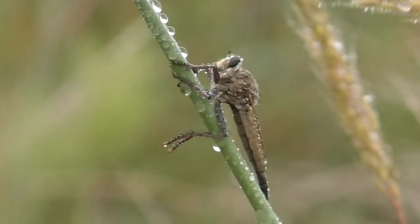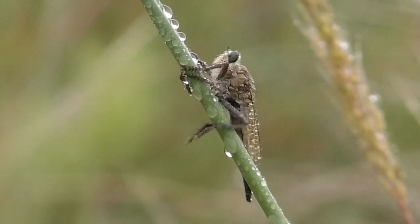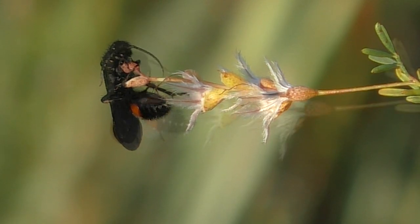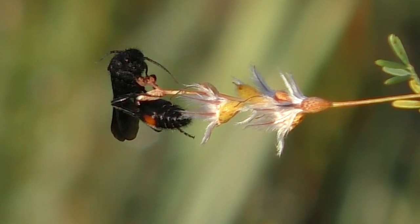If you watch closely for 15 minutes or so, you'll see how this works. I observed it today on a colorful spider-hunting wasp.